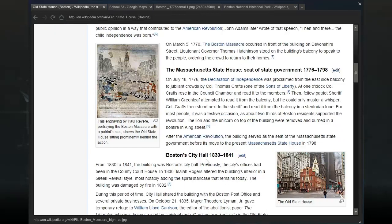On July 18th, 1776, the Declaration of Independence was proclaimed from the east side balcony to jubilant crowds by Colonel Thomas Crafts, one of the Sons of Liberty. At one o'clock, Colonel Crafts rose in the council chamber and read it to the members. Then fellow patriot Sheriff William Greenleaf attempted to read it from the balcony but could only muster a whisper, so Colonel Crafts stood next to him and read it in a stentorian tone. For most people it was a festive occasion, as about two-thirds of Boston residents supported the revolution. The lion and unicorn on top of the building were removed and burned in a bonfire in King Street. After the revolution, the building served as the seat of the Massachusetts state government before its move to the present state house.